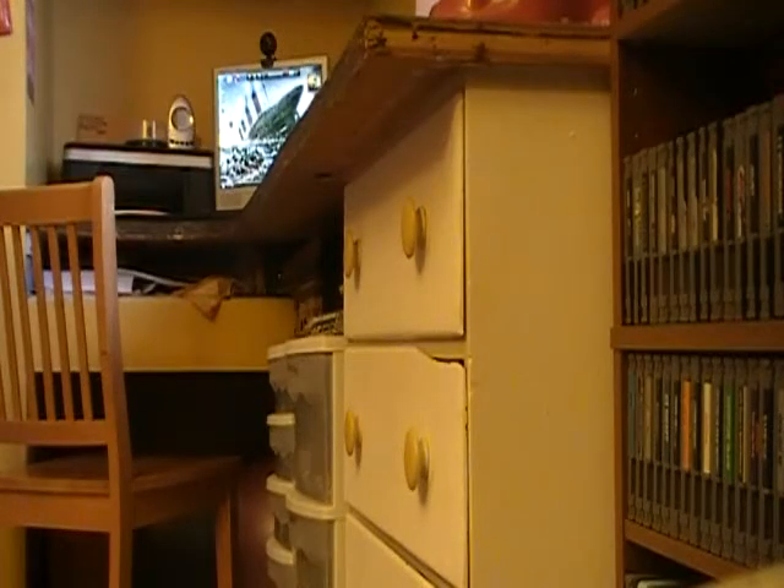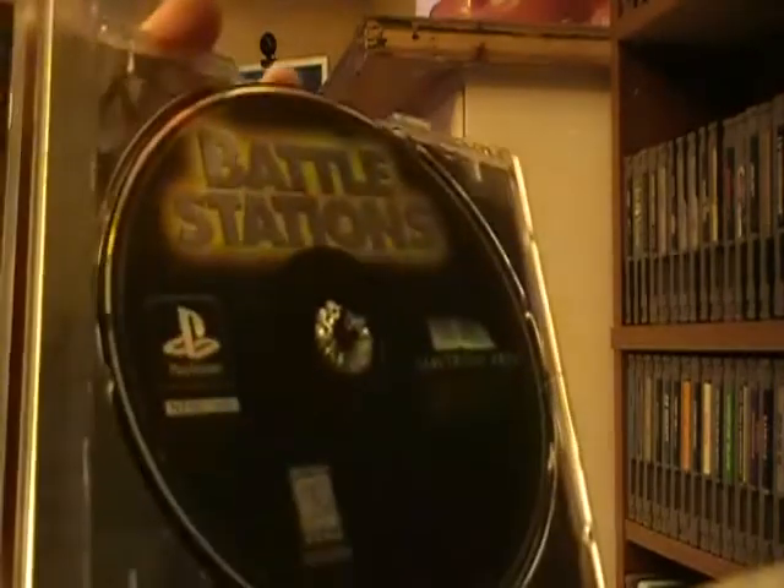I also got Aces of the Air for the PS1 - it's a World War 2 game and it looks like it's going to be really fun because I like World War 2 stuff. And I also got Battle Stations for the PS1. And if I remember, I showed Red Alarm for the Virtual Boy - I did not test this game out yet because the Virtual Boy is always red and black and gives you a headache after like 3 minutes of playing it.